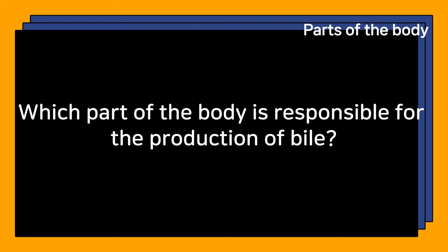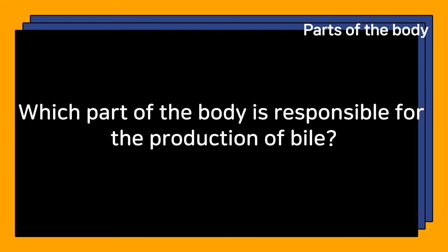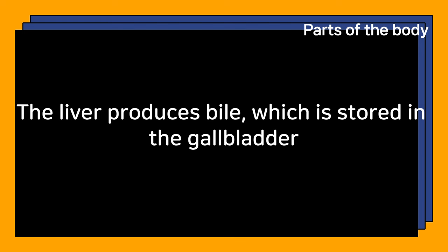Which part of the body is responsible for the production of bile? The liver produces bile, which is stored in the gallbladder.